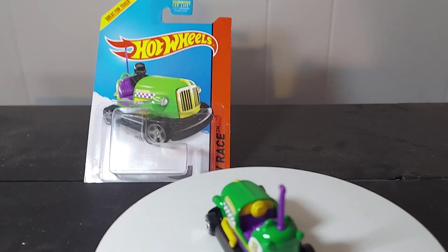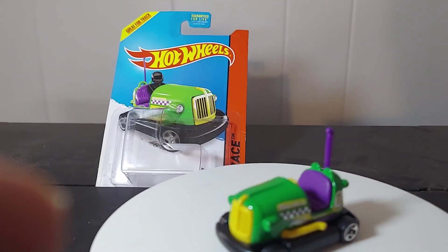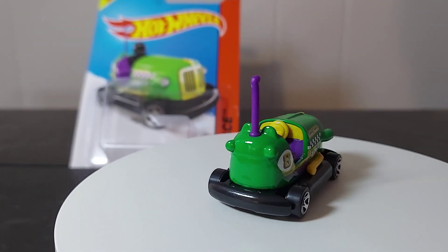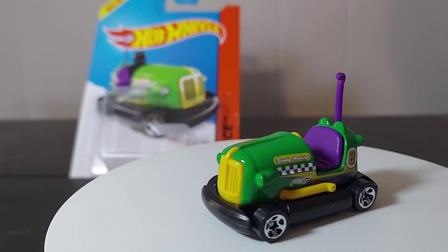What's up guys? We have another one. This is called Bump Around. Hot Wheels — it's a bumper car. That's what it is. Try and get a good detail for you. Look at that thing. Very, very interesting.